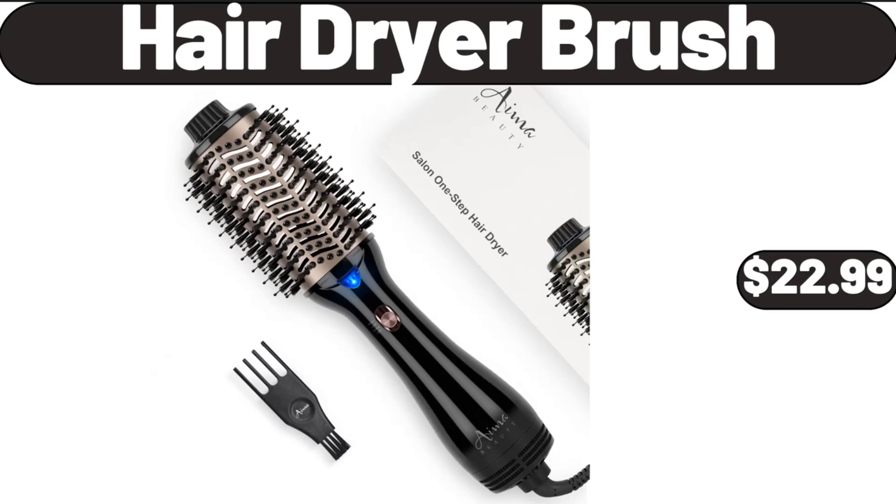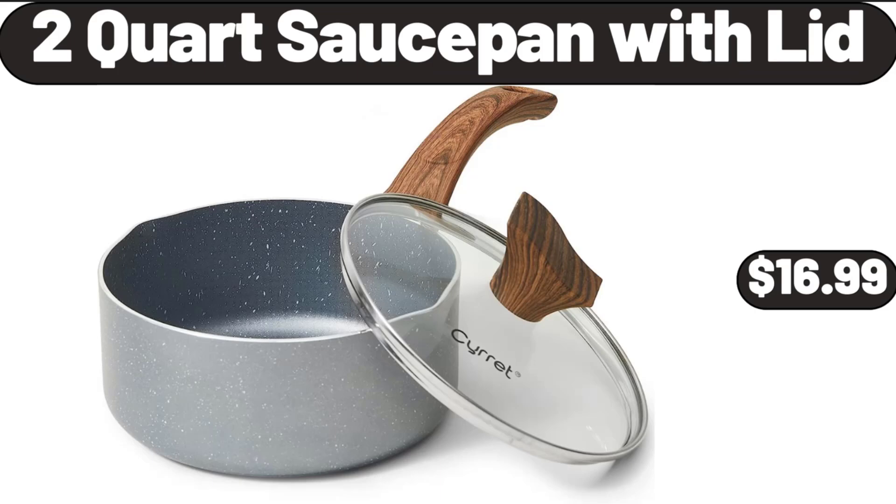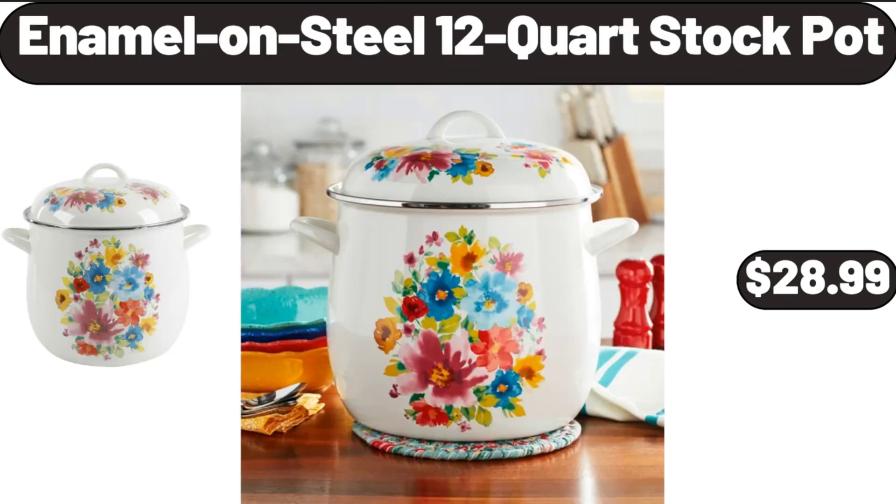Hair Dryer Brush, $22.99. 2-Quart Sauce Pan with Lid, $16.99. Enameled Steel 12-Quart Stock Pot, $28.99.